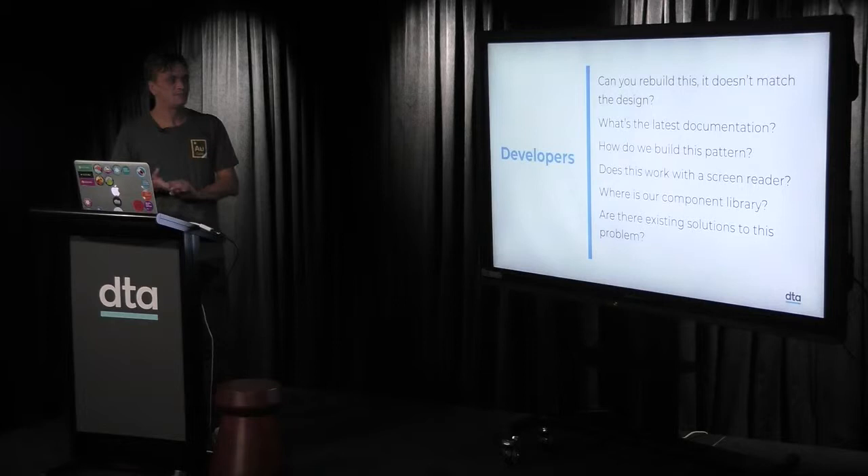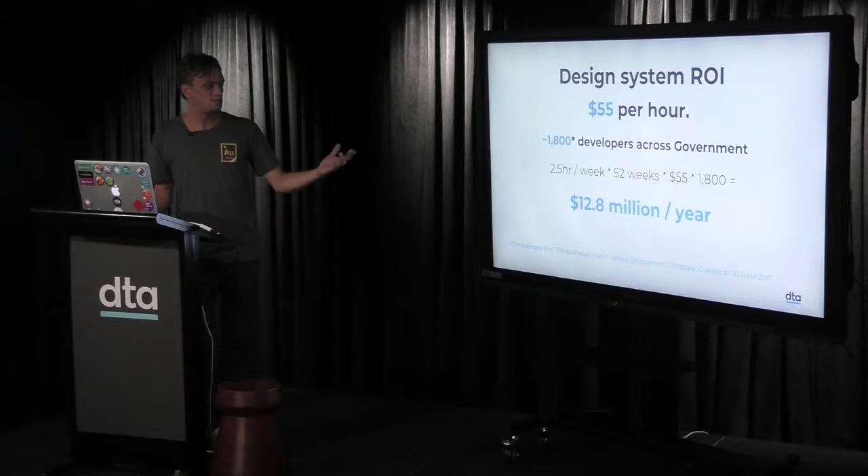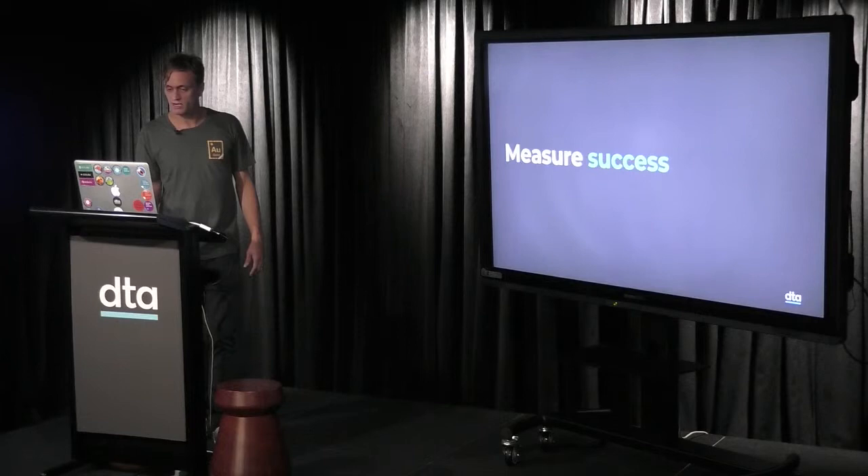Developers face the same kind of questions: can I rebuild this? It doesn't match the design. What's the latest documentation? How can we build this pattern? Does this work with a screen reader? Apply the same return-on-investment approach — that's $12.8 million a year. These are rough numbers, but if we can save a couple of hours a week for designers and developers, the benefit is massive.